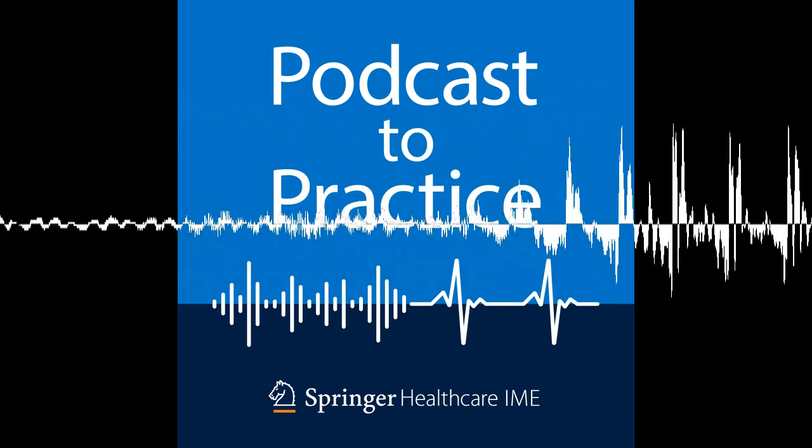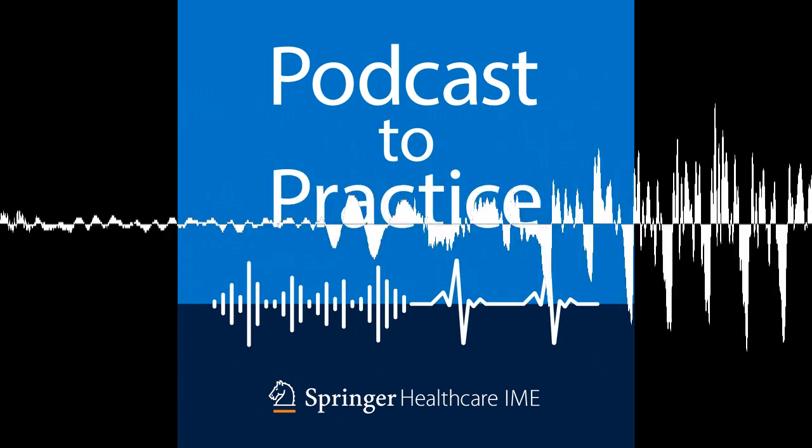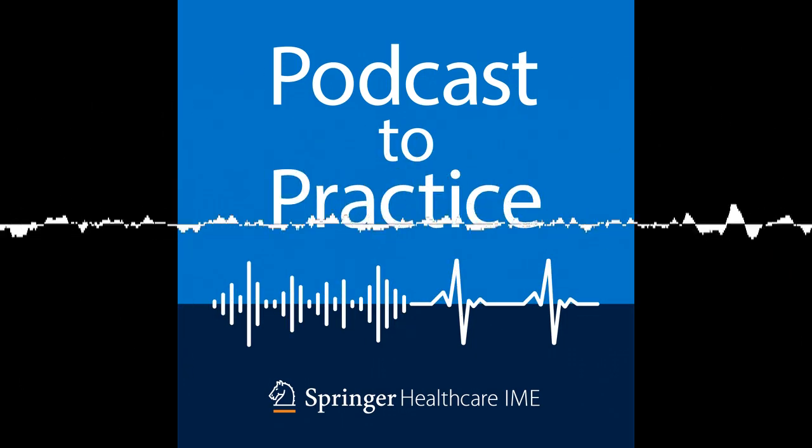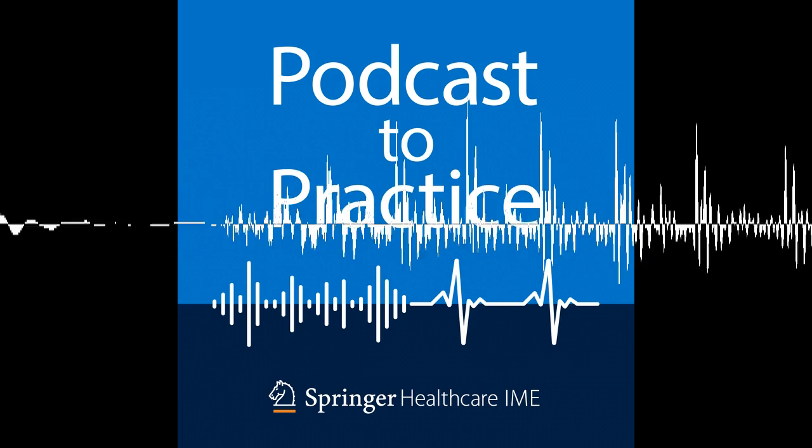Thank you for listening to Podcast to Practice, brought to you by Springer Healthcare IME. For more information on our educational programs available, visit ime.springerhealthcare.com.